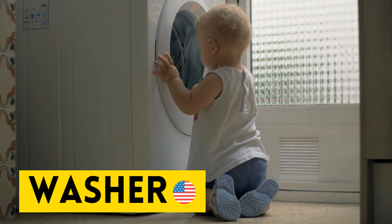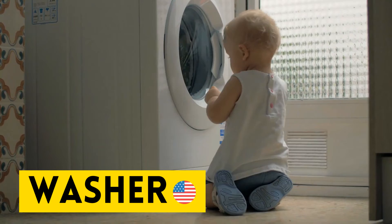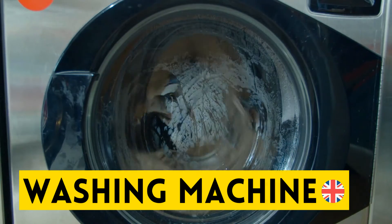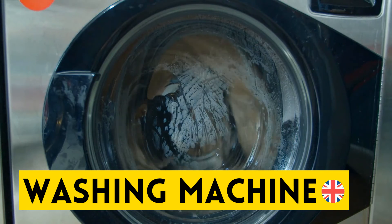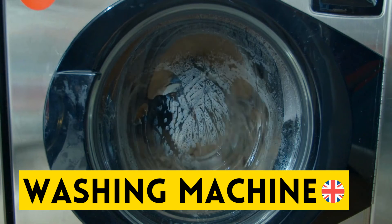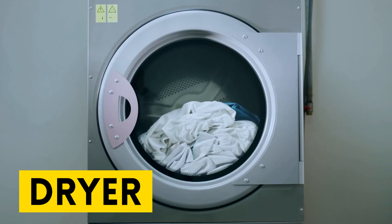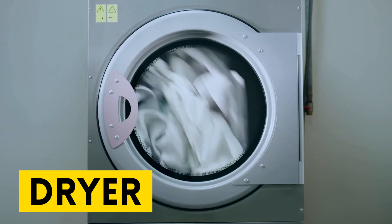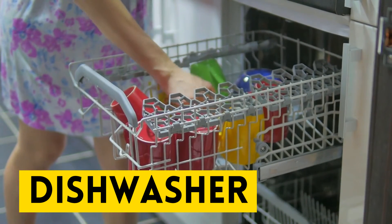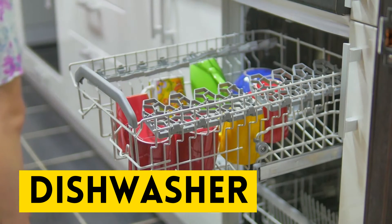Our next appliance in American English is called a washer. Washer. And in British English, it is called a washing machine. Repeat after me: washing machine. The appliance where we dry our clothes is simply called the dryer. Repeat after me: dryer. Up next we have the dishwasher. Repeat after me: dishwasher.